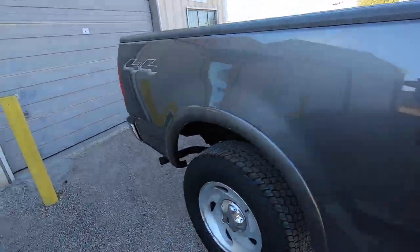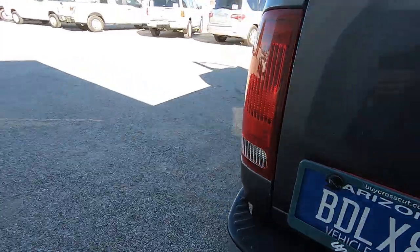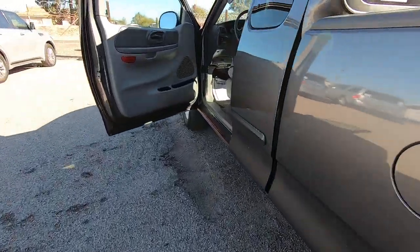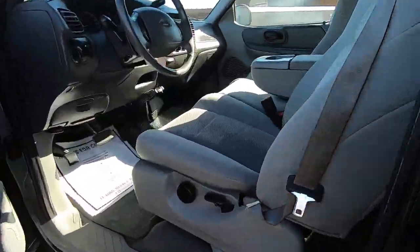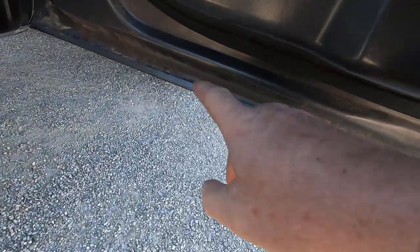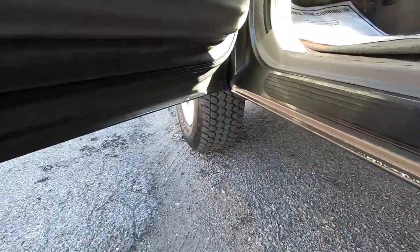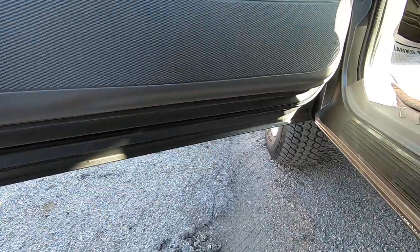Nice truck. I like this truck. Good tires — we really need nothing here, unless you want to slap a new hood on it. God, that looks great for a Denver truck. Looks fantastic. Usually there's rust on the driver's door and there's nothing here.